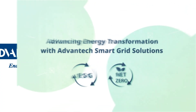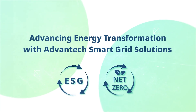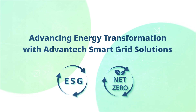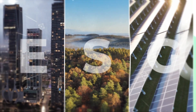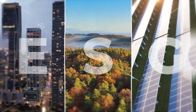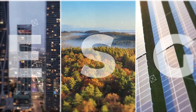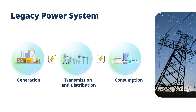With global trends in renewable energy, ESG initiatives, and the goal of achieving net zero emissions by 2050, energy transformation is imperative for sustainable development. As energy deployment and usage grow, power grids need to be greener, safer, more efficient, and more reliable than ever. Legacy power automation systems now require smarter operations.